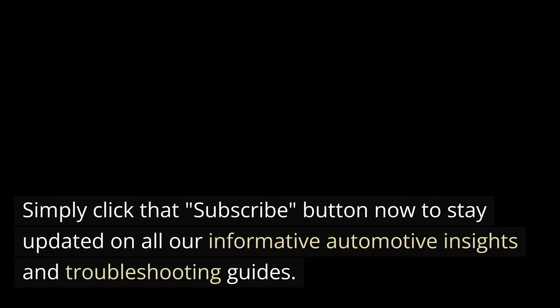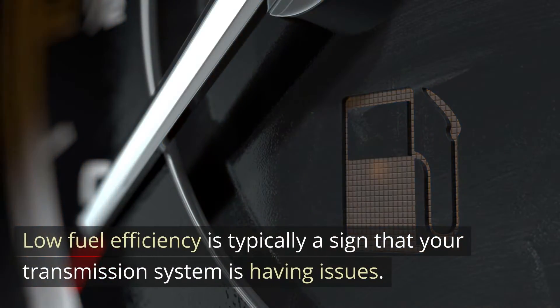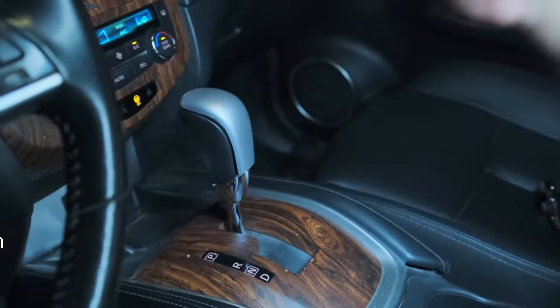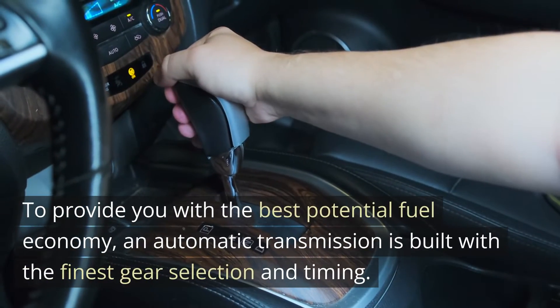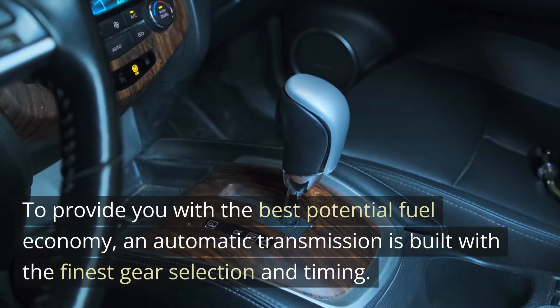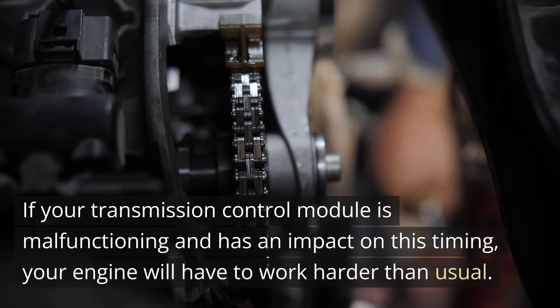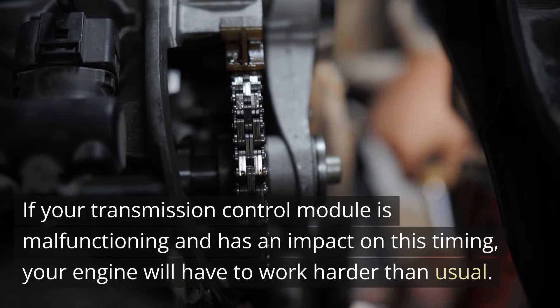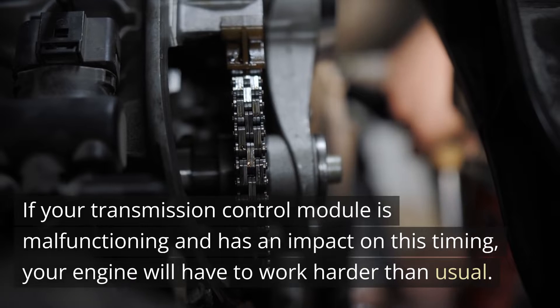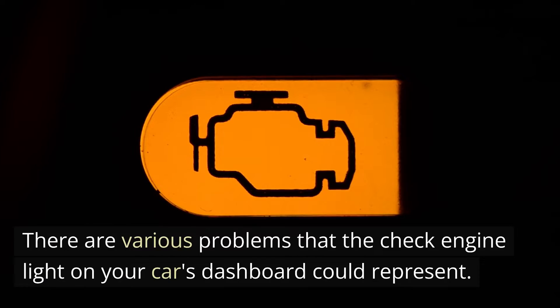Six: Poor fuel economy. Low fuel efficiency is typically a sign that your transmission system is having issues. An automatic transmission is built with the finest gear selection and timing to provide the best potential fuel economy. If your transmission control module is malfunctioning and has an impact on this timing, your engine will have to work harder than usual.